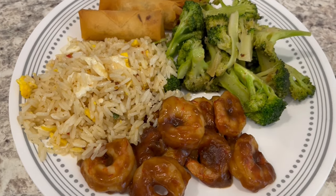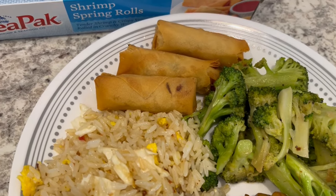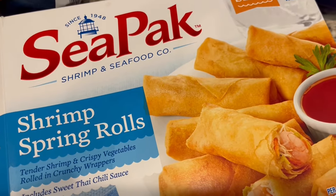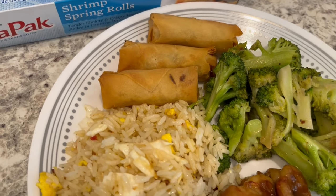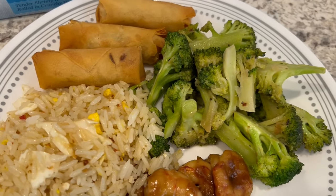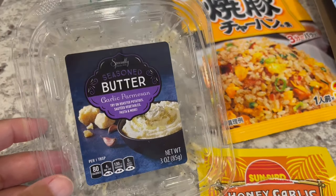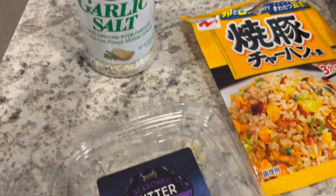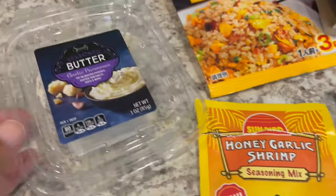For dinner tonight we are having Asian at home, using quite a few things from my freezer and pantry. I made shrimp spring rolls, which I absolutely love — they're by C Pack, found pretty much anywhere, including Walmart and Kroger. I just pop them in the air fryer and they turn out golden and crispy every time. I also made some sautéed broccoli using garlic parmesan butter from Aldi that I had stashed in my freezer because I found it on sale.